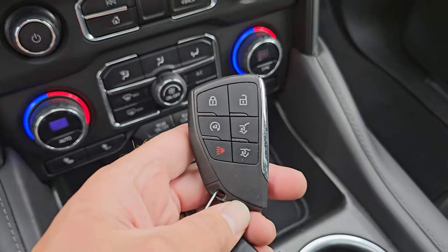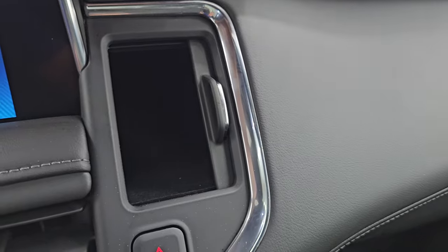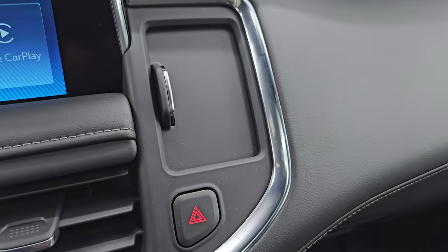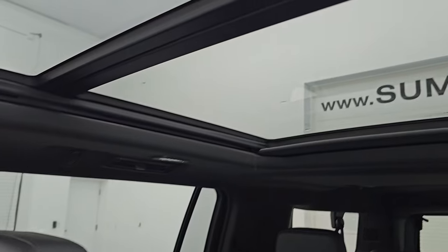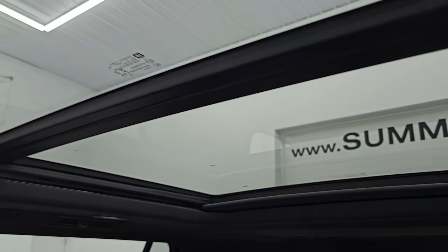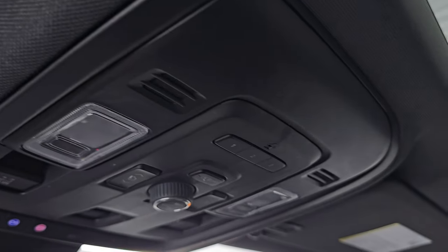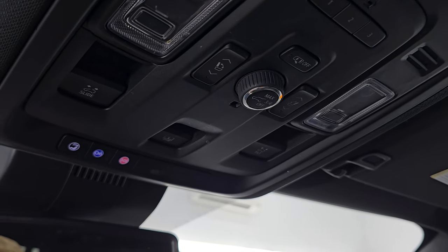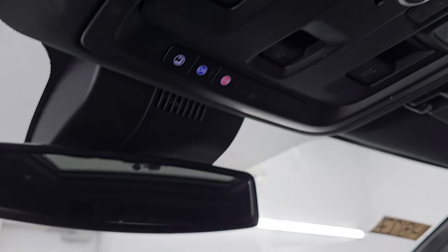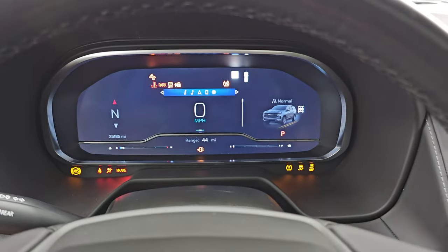Here is your keyless entry with remote start and power liftgate buttons. You get a little storage cubby right there — pretty small, maybe for business cards or something. Passenger side floor mat and seat are in excellent condition. That passenger seat is power. You get the second row fixed glass power sunroof in front, which was a $1,500 option on this vehicle. You get the HomeLink buttons for your garage door and security systems, map lights, sunshade and sunroof controls, OnStar SOS buttons, and your auto-dimming mirror.